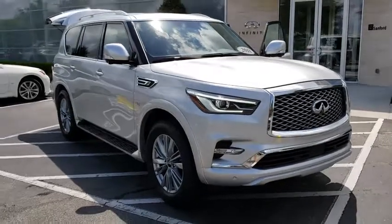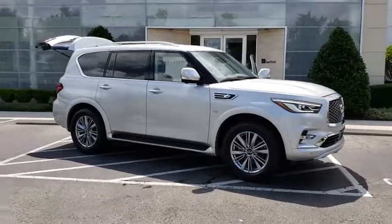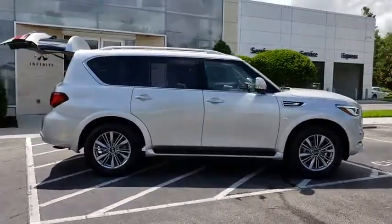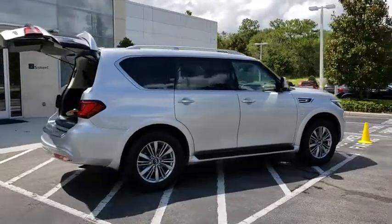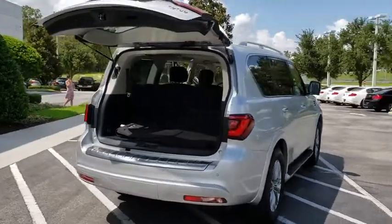2018 Infiniti QX80. If you are in the market for a full-size luxury SUV with all the latest technology to make driving easier, look no further than the Infiniti QX80. It packs a strong engine, excellent manners, and a well-equipped cabin.